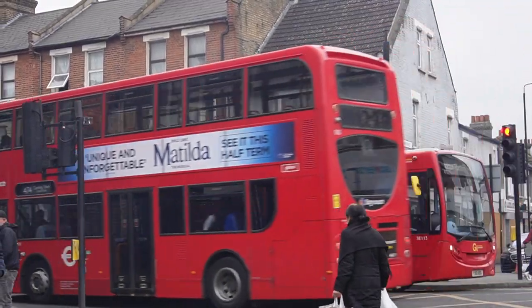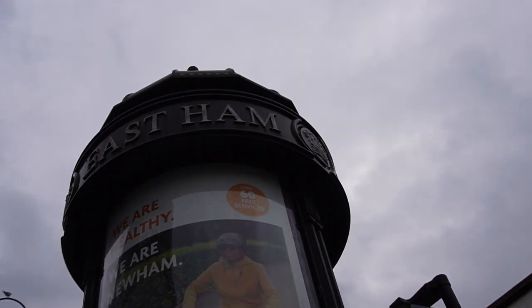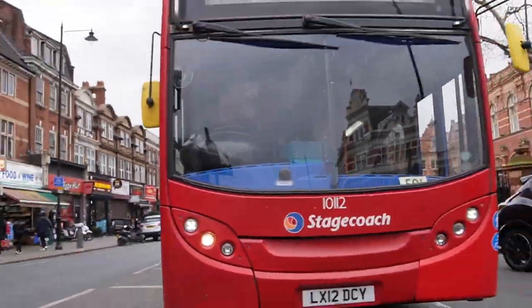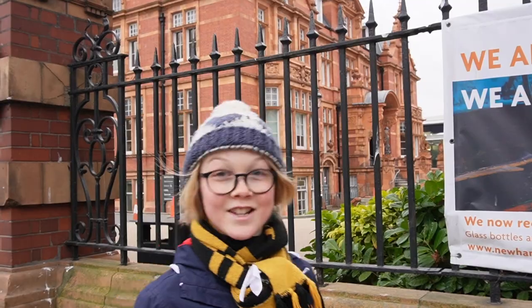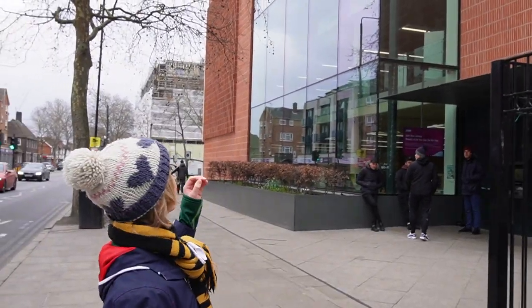Now I've left East Ham station, heading down to the end of High Street North. The purpose of that is to go and see the town hall, the library, and something which is very important to London's transport history. This beautiful building standing right here is the East Ham Town Hall, and next to it is the East Ham Leisure Centre, a technical college, and a gigantic library.